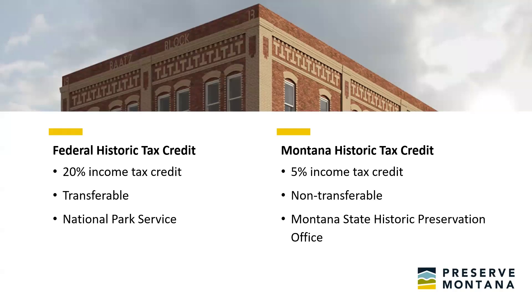Both programs deal with the National Park Service and with the Montana State Historic Preservation Office. The federal historic tax credit is administered by the National Park Service, while the Montana historic tax credit is administered by the Montana SHPO. Applications start with the Montana SHPO and make their way up to the National Park Service for review and approval. Importantly, in Montana, if you want to receive the Montana historic tax credit, you have to go through the federal historic tax credit application process, which is a three-part process and can be a big deal.